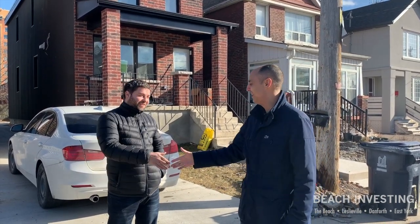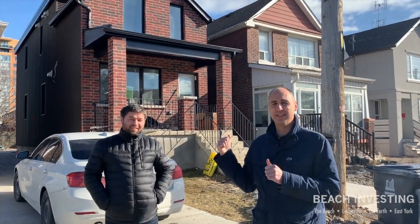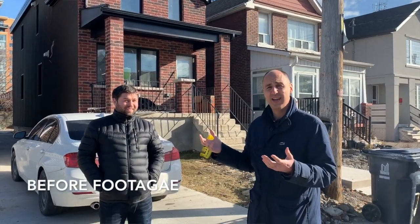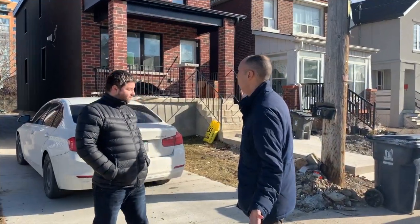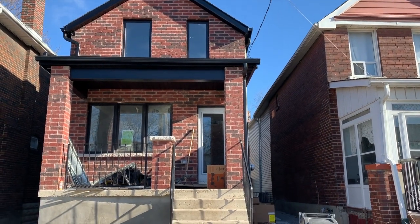We're here in Etobicoke again with Lucas. You cannot recognize this house behind us because it looks completely different. Last time you saw it, it was on stilts — it was being lifted up so you could dig out an entirely new basement that did not exist before. And now it looks like you've bricked it up, put a normal driveway in, and there's a basement.